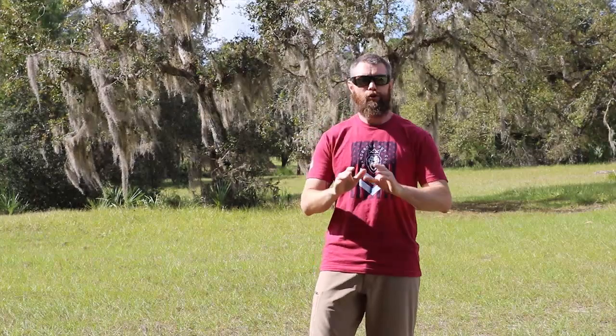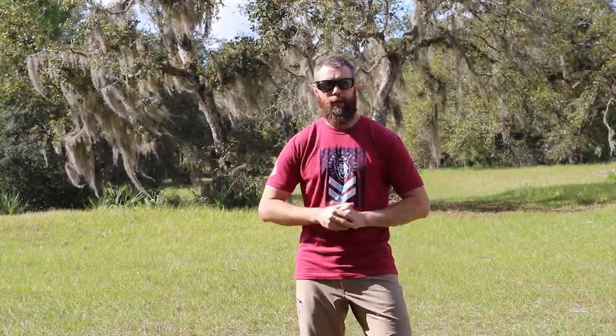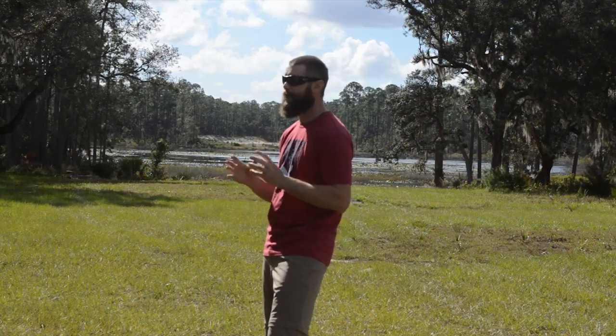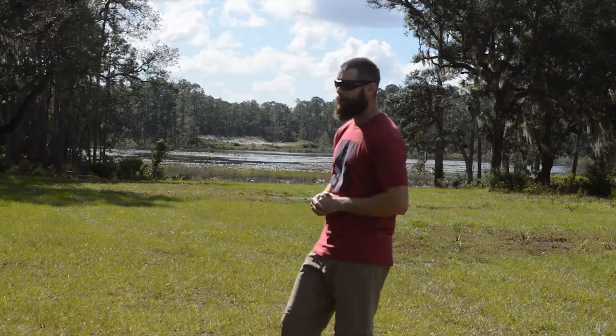We get a lot of questions revolving around what is the correct gun for me to choose. There is no one gun, so in this video series on the Full Spectrum Warrior website we're going to go over 15 topics — 15 things that I personally take into consideration in choosing the correct concealed carry gun for myself and my environment.